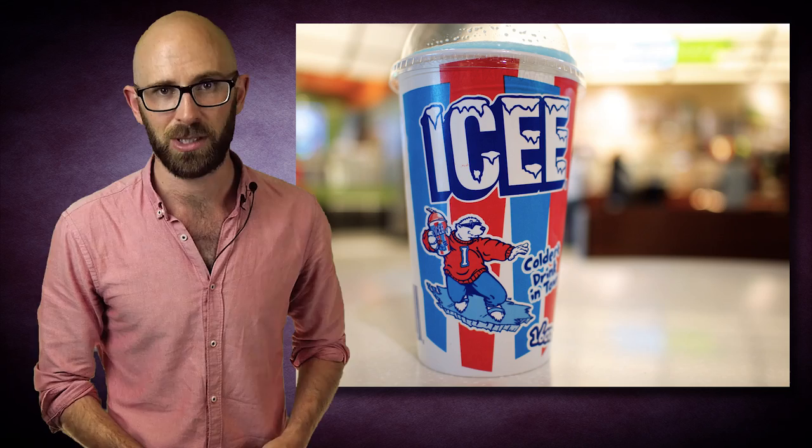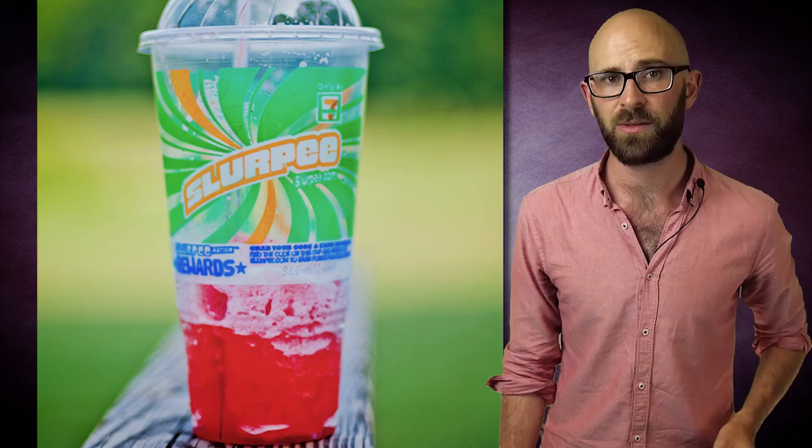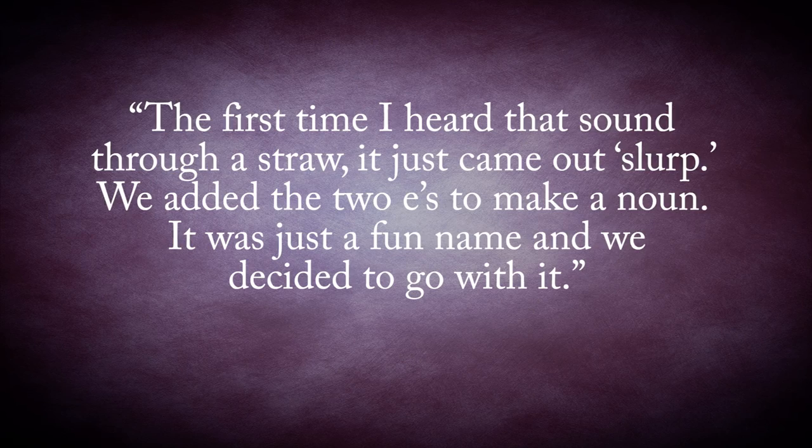The license that 7-Eleven purchased came with conditions, and one of those was that the drink had to be called something other than ICEE. After a brainstorming session in May of 1966, 7-Eleven's then advertising director Bob Stanford noted how the drink made a slurping sound when one drank it. He later stated, 'The first time I heard that sound through a straw, it just came out slurp.'